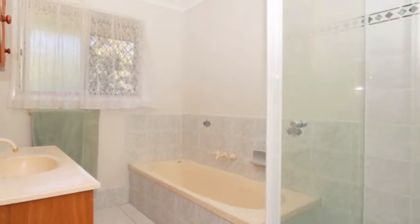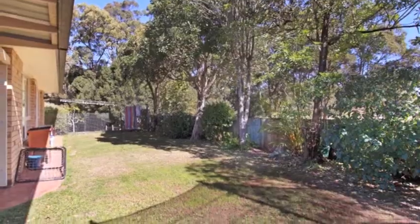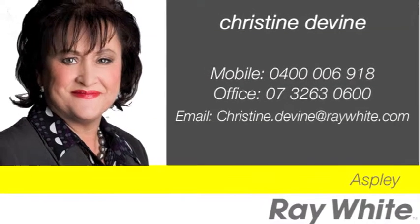It's only a short drive to the new shopping complex, two local gyms, and the recently refurbished Hornets Club — all on your doorstep. Act today. Call Christine to find out more.